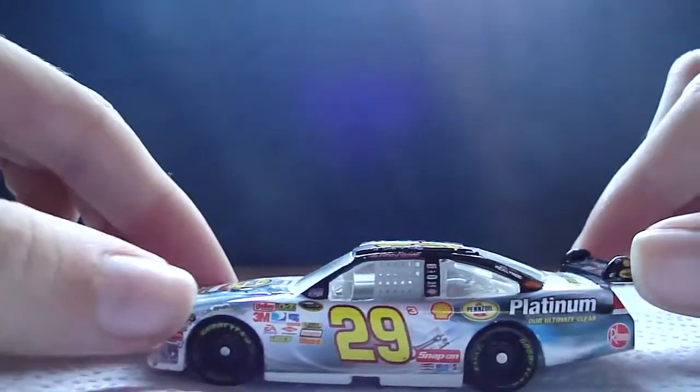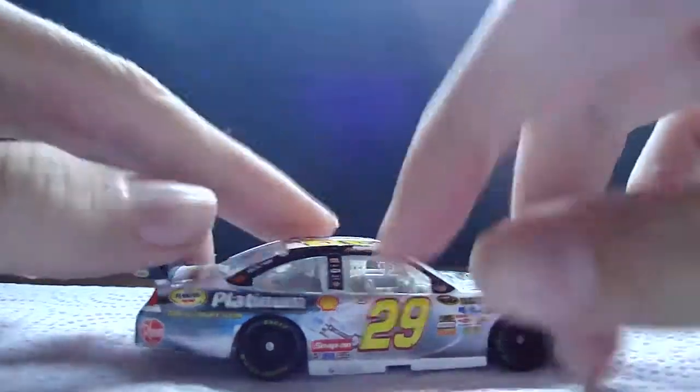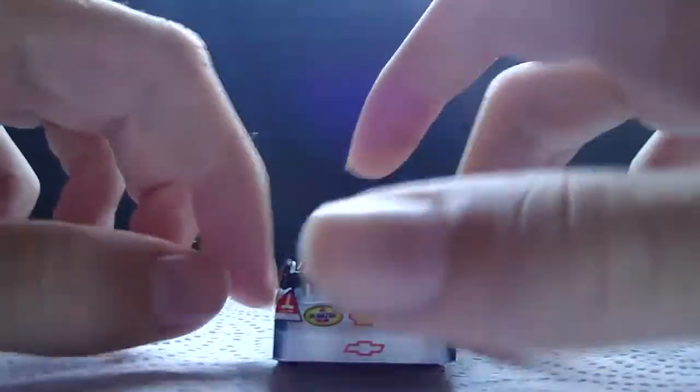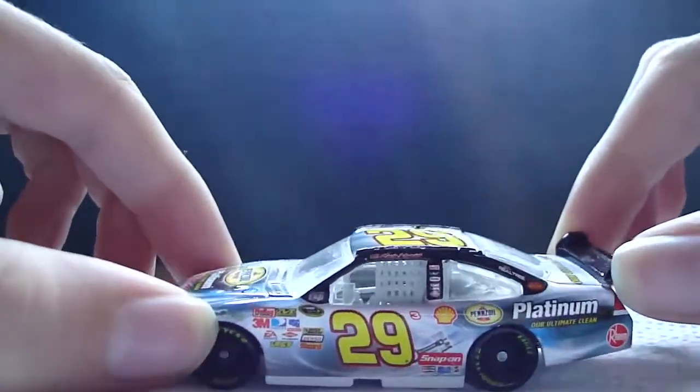Here's a 360 view: here's the left side, front, right side, back, and top. If I had to give this car a rating, I would give it a 9 out of 10. Very nice car.